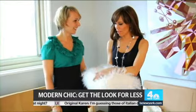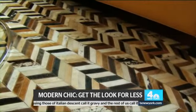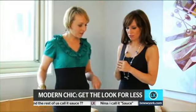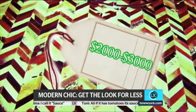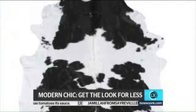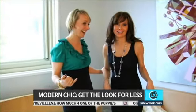Speaking of animal fabrics, what's going on with the rug? I love this cowhide rug — I love the chevron pattern. This rug will cost around a couple thousand dollars, depending on the size and style you get. You ready for the steal? $179. Ikea sells them. That sounds like a deal.